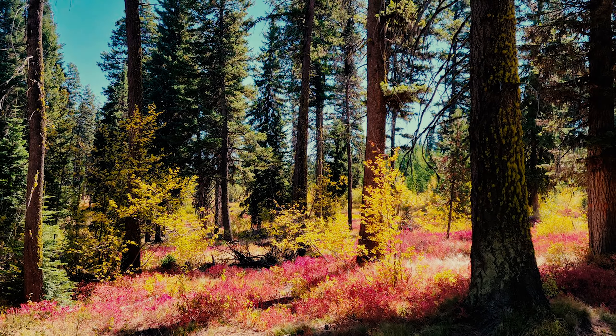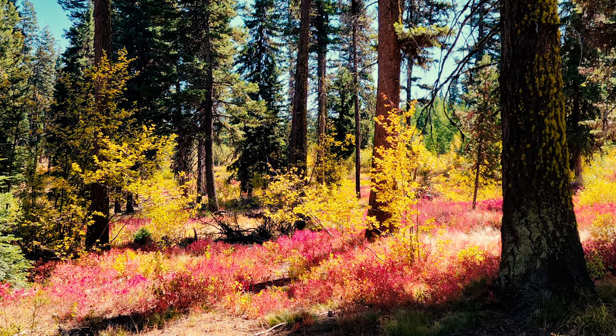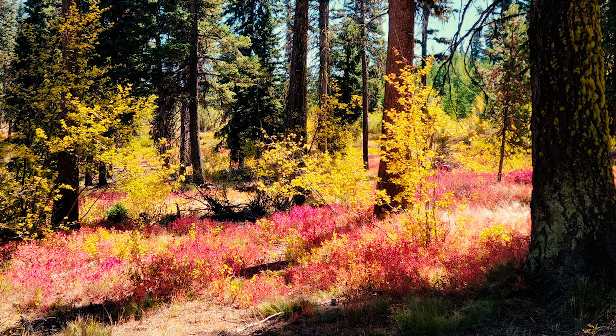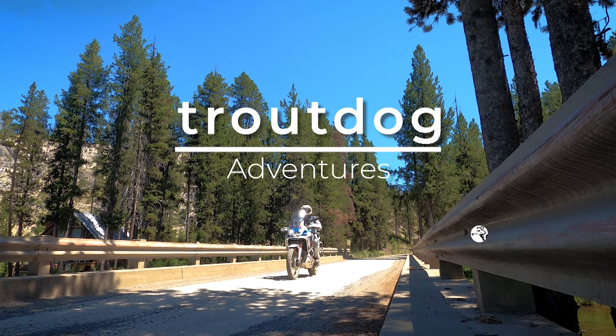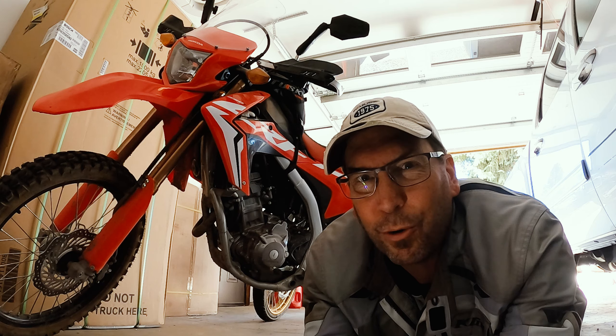The fall colors in Idaho's high alpine areas are absolutely spectacular. Let's go check out some fun fire roads and take a look at a unique backcountry ranger station. Let's go for a ride.